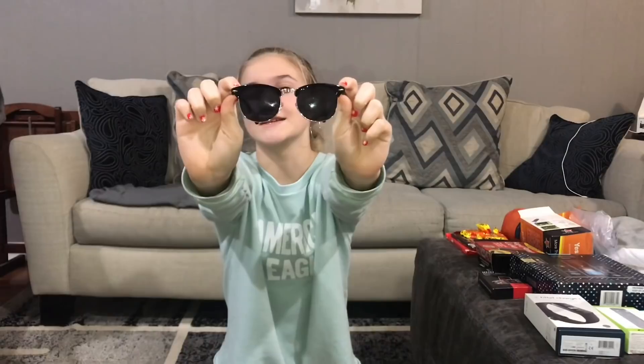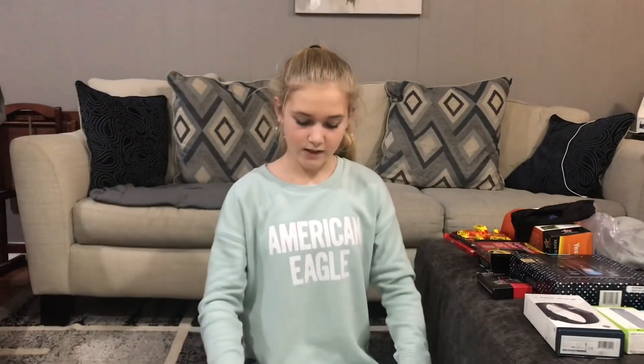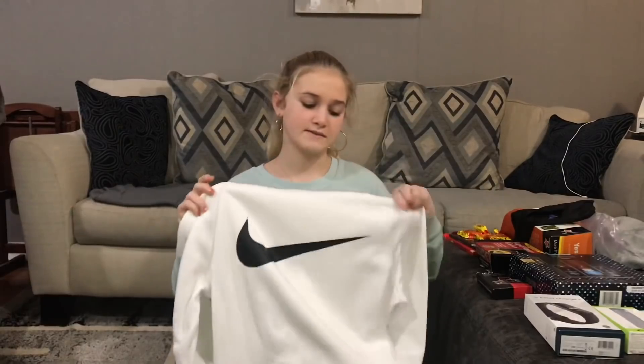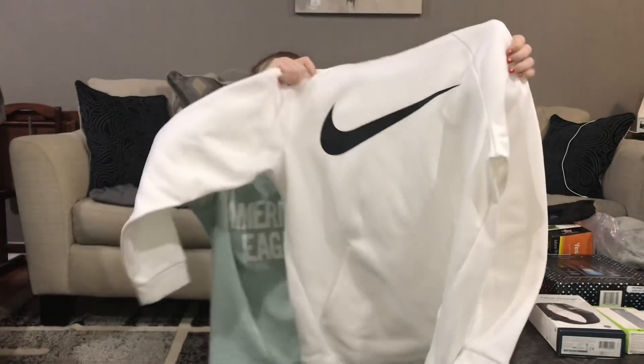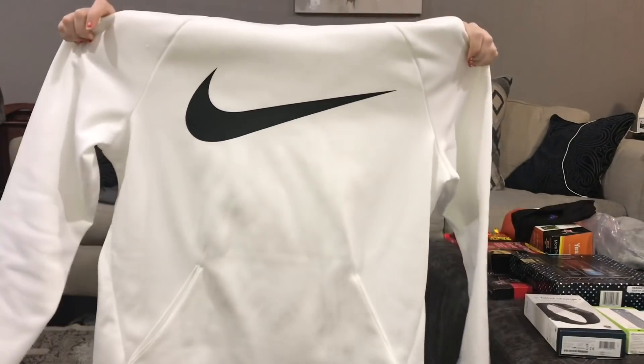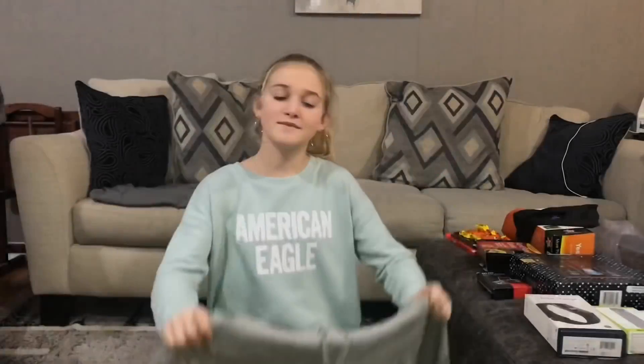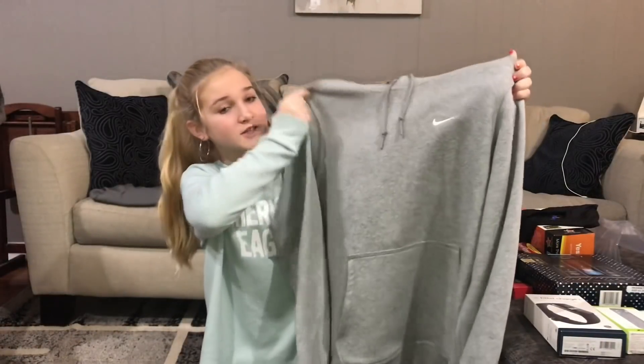Matthew also got a lot of clothes for Christmas. The first thing is this white Nike sweatshirt — it's really nice, he wanted a white one and he's already been wearing it, so I know he really likes it. Matthew also got another Nike sweatshirt.